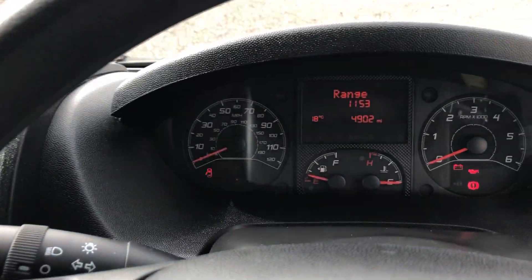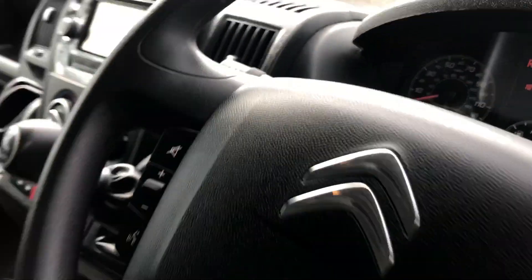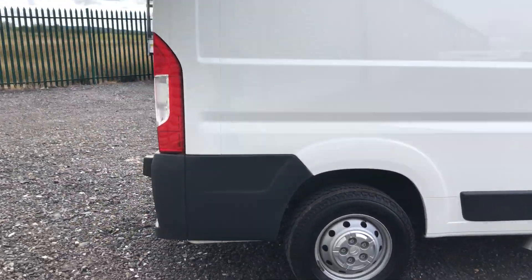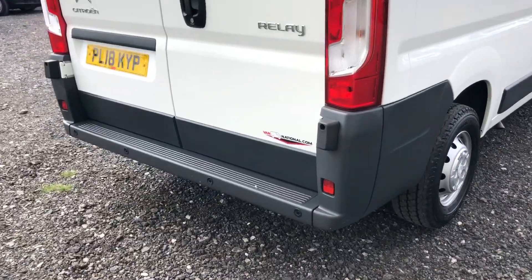Just to confirm the miles — it's just 4,902 miles. Moving to the rear of the vehicle, it's also got parking sensors.